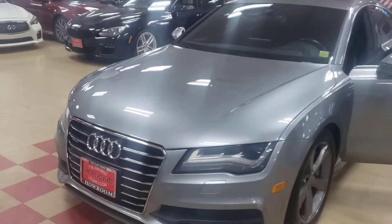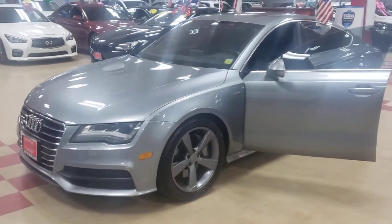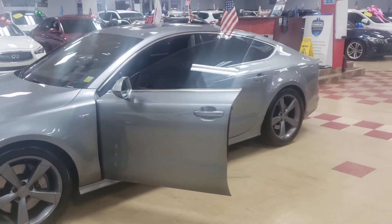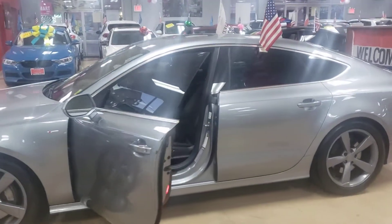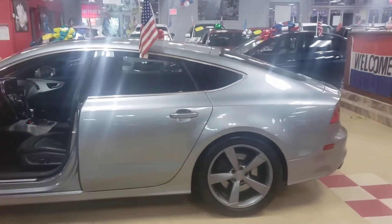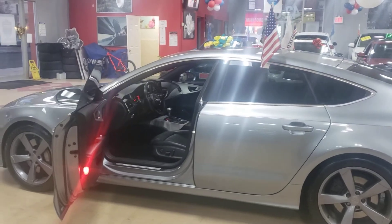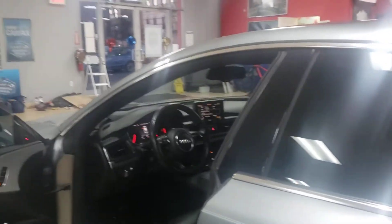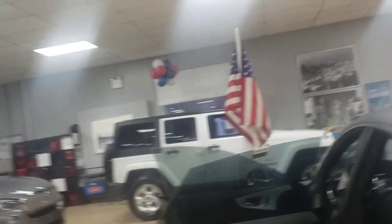My wife's calling so I gotta wrap this up. 2013 Audi A7 — I don't know how many times I have to tell you, this is definitely one of my favorite cars. I really like the way this car — actually, you know what, let me do that thing a salesperson did one day that looked so cool.